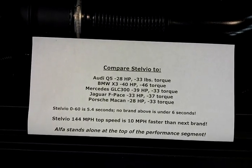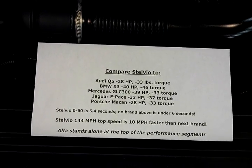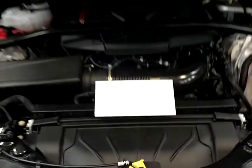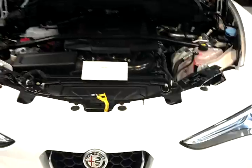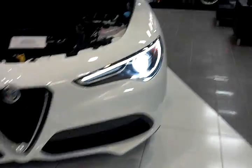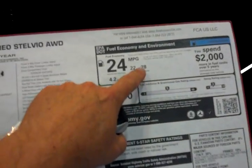The Alfa Romeo Stelvio stands alone at the top of the performance SUV segment. No other brand has a zero-to-60 time under six seconds, but the Stelvio does it in 5.4 seconds. The Stelvio's top speed is 10 miles per hour faster than any competitor. The Stelvio's integrated brake system with brake-by-wire technology stops faster with no ABS shudder. Even with more power, Stelvio's fuel economy at 22 city and 28 highway is again best-in-class.